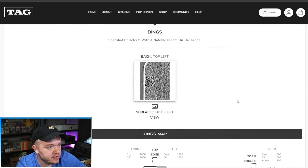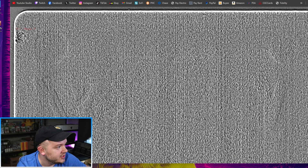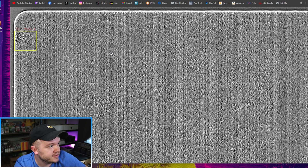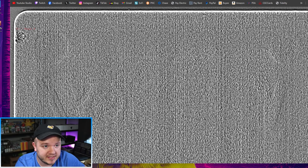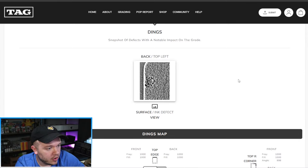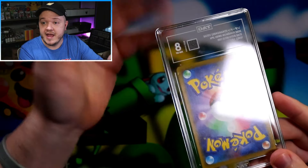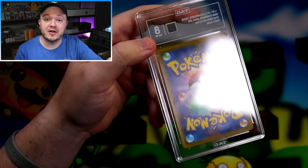In the DIG Report for the Charizard V-Star, they're recognizing there is an issue — back top left surface ink defect. If we hit View, this takes us to a comprehensive slider image. It actually blinks at you to show which region of the card has the surface defect — pretty insane. I really appreciate this detailed back-end look. CGC gave it a 7.5 and is already said to be lenient on surface issues compared to PSA, and then we got a half grade higher with TAG at an 8, so TAG might even be a little more lenient on surface issues than CGC.